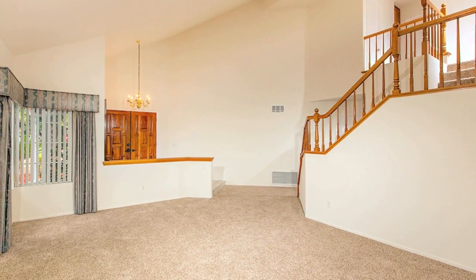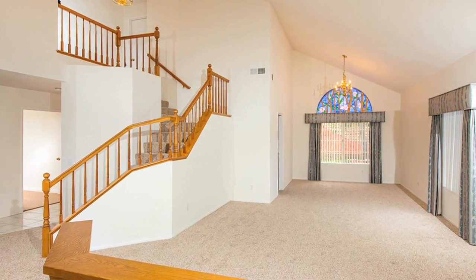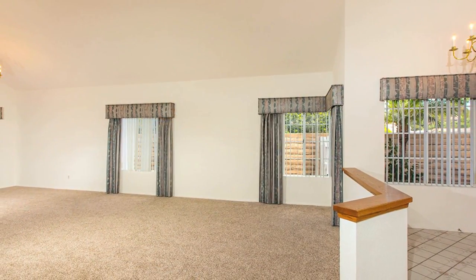The home features new paint and carpet, beautiful large picture-style windows, and high vaulted ceilings that fill the home with natural light.